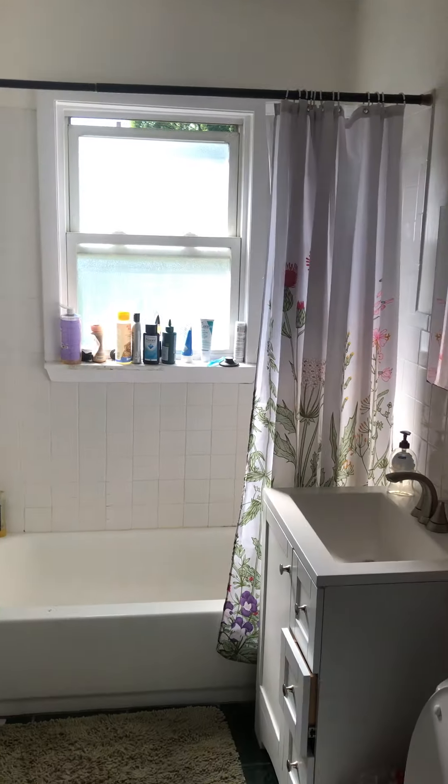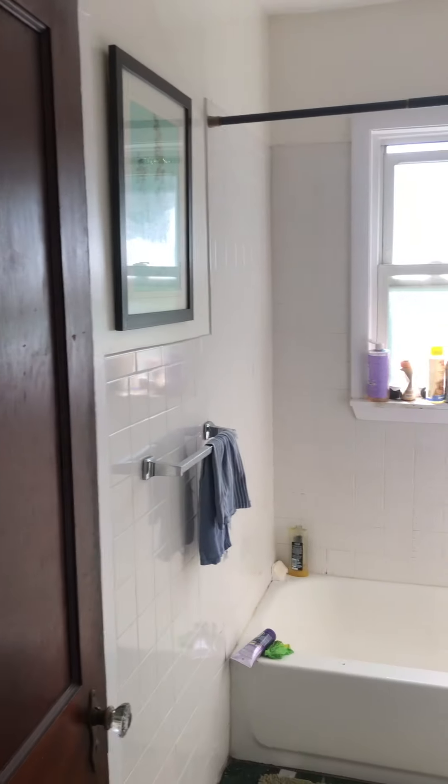And then here is the bathroom. There's a little closet in the bathroom, and there's also a little broom closet here off of the kitchen.